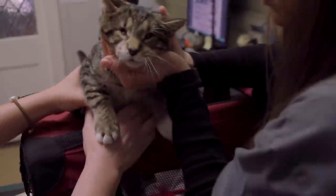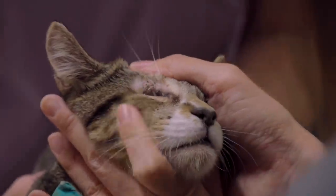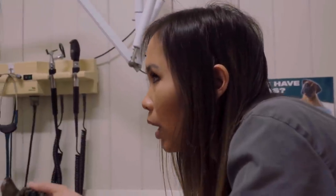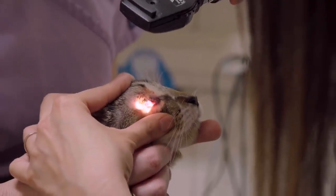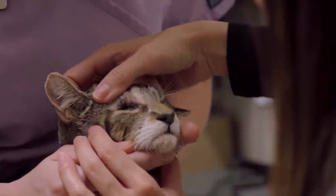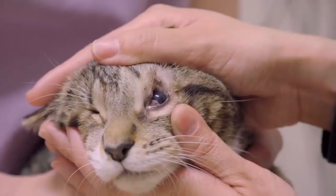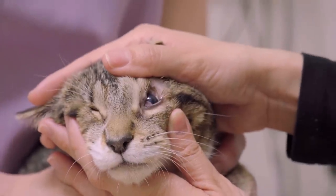I wonder if you can see at all. The first thing I thought of when I saw this cat is that it just does not look normal. You can see in its face, its eyelids look abnormal. The eyes are very, very small. He might actually be completely blind. This eye is so recessed in. The eyelid is actually turned in — he's got what we call an entropion. So the eyelashes are actually poking into the eye, which is quite uncomfortable.